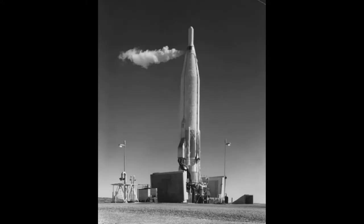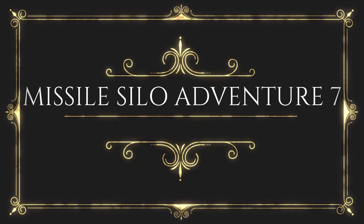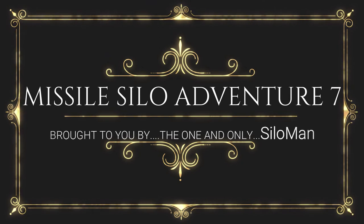Welcome ladies and gentlemen, this is the one and only Silo Man coming from the launch control center of an underground Atlas F ICBM site outside of Roswell, New Mexico, USA. Please sit back for the next 15 or 20 minutes and let's just enjoy ourselves and look at some of these great pictures.